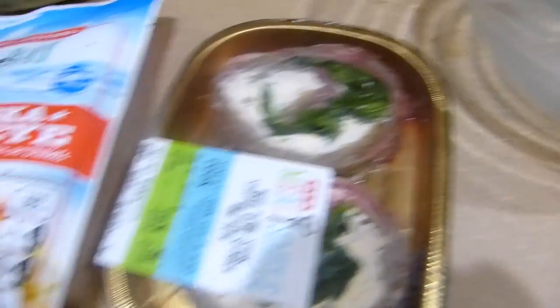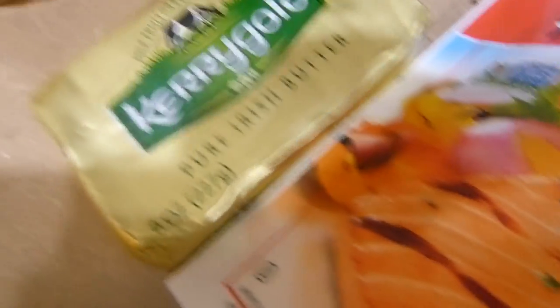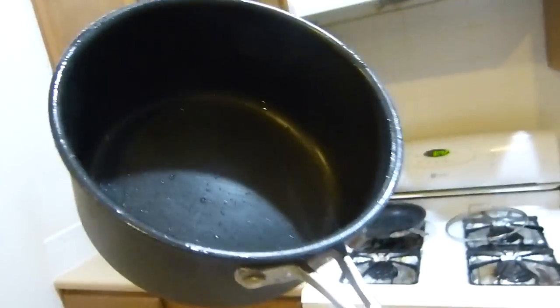For this meal I'm going to have one portion of the flank steak stuffed with spinach and feta, a portion of salmon, zucchini noodles, butter, guacamole, cheese, and coconut oil.